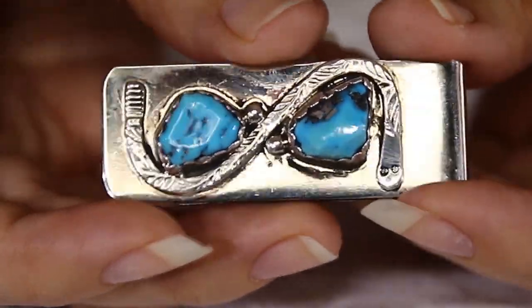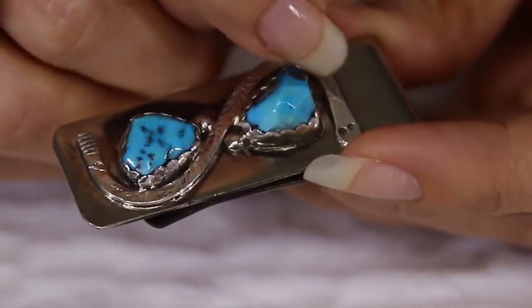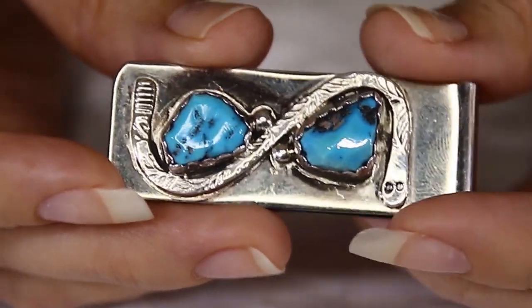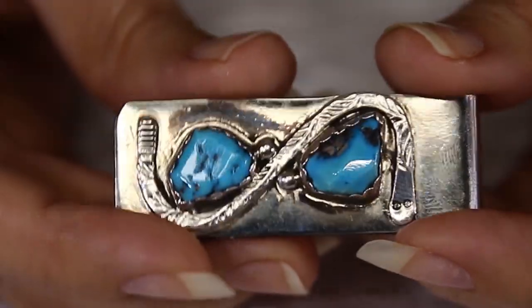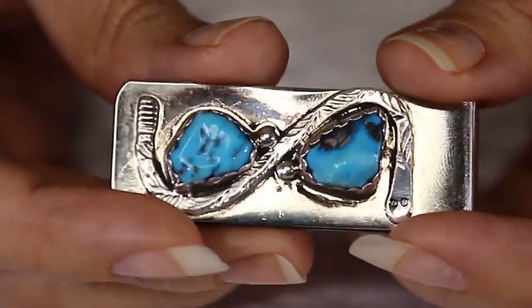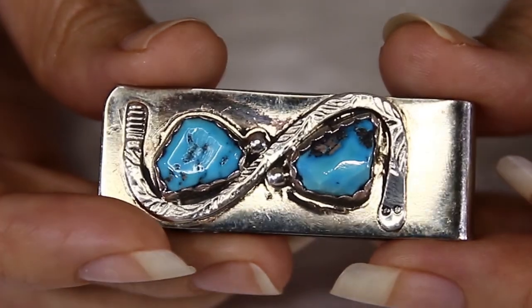Let me start by showing you the Navajo money clips — they're really cute, it's the first time I've shown them on a video. Let me show you a closer look because these are small since they're money clips and they're very original. I really like the design because they put a lot of creativity into these. For example, this one has a really nice snake going around the turquoise stones. The money clip is made of 925 silver and nickel, the turquoise stones are Sleeping Beauty, and this is a Native American piece circa 1990s.